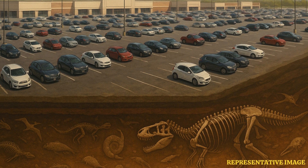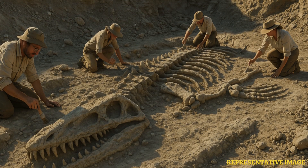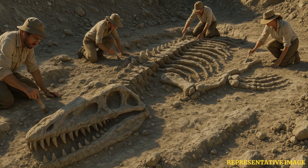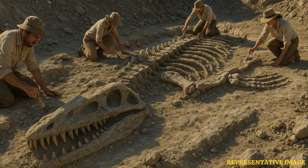Beneath what is now a Lowe's parking lot, just off Route 55 in Mantua Township, New Jersey, lies a remarkable fossil site — soon to be the Edelman Fossil Park and Museum. The site sits atop a layer of sediment known as the Extinction Layer, marking the boundary between the Cretaceous and Paleogene periods some 66 million years ago. This layer is evidence of the asteroid impact that ended the age of dinosaurs.